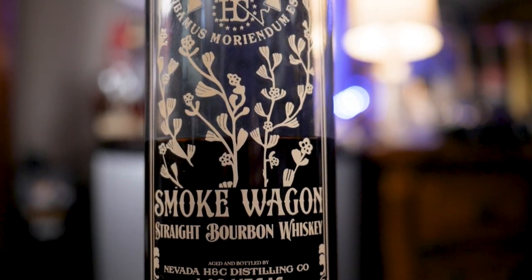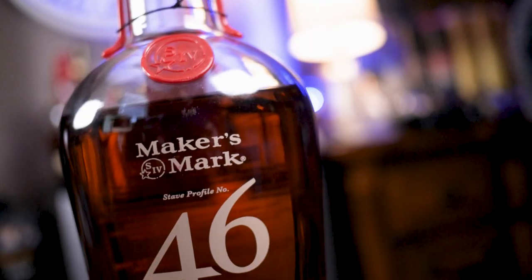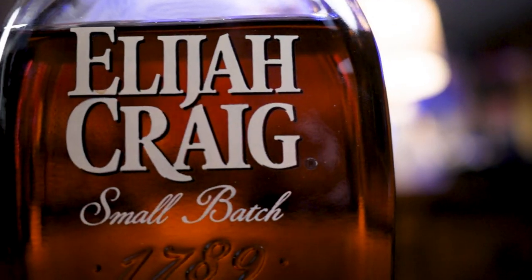The bottles we're going to be talking about today are Smoke Wagon Straight Bourbon Whiskey, 1792 Small Batch, Maker's Mark 46, and Elijah Craig Small Batch. All of these are very readily available for me. For some of you guys, the Smoke Wagon might be the hardest one to find because they aren't in every market yet, but they are expanding. Just be on the lookout, be patient — eventually this is going to be another staple amongst all these amazing $30 bottles.